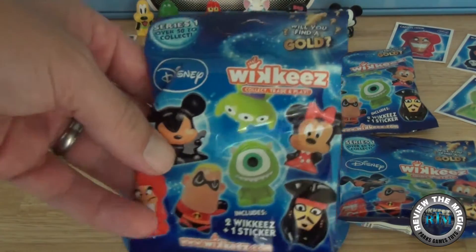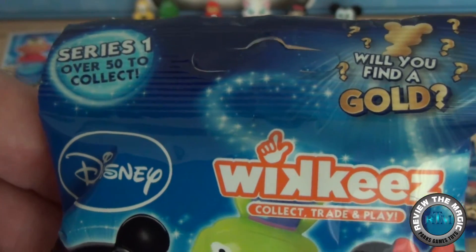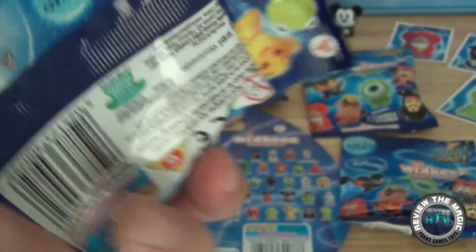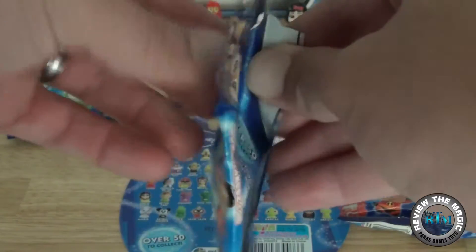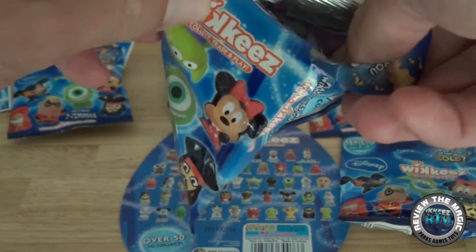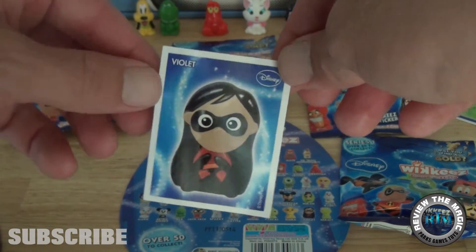We have a couple of our Wikis that we've opened in the past displayed in the background. The blind bag package contains two Wikis plus a sticker. We've also done some blister pack openings with multiple packs and mystery figures. There are over 50 in this set, so there's a lot out there. We are also looking for any gold ultra rare figures, and hopefully out of one of these packages we can find one.